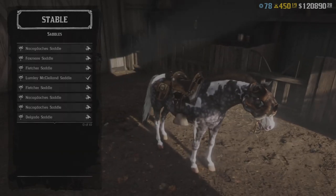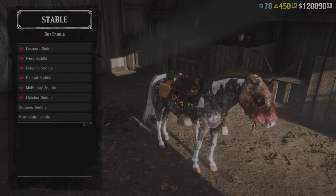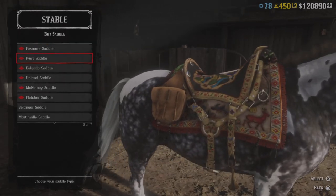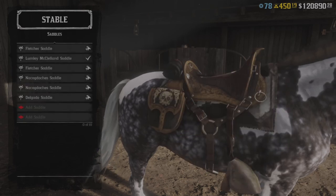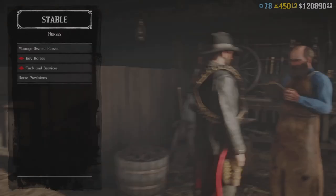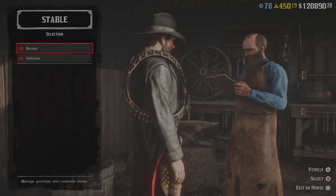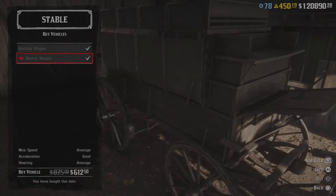We do have a whole bunch of saddles on sale today. The Fletcher is actually a really nice saddle — I have that one myself. So if you are looking for a new saddle, this is definitely a good time since you will save yourself a few dollars.